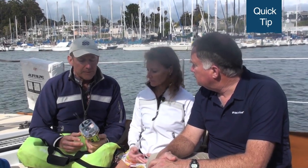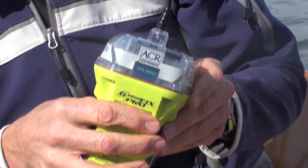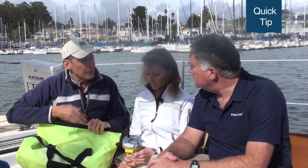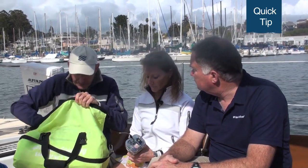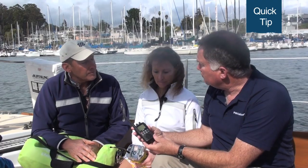I think letting someone know that you're in distress is the most important thing of all, more important than water or than food. We actually have a 406 EPIRB in the abandoned ship bag, and then we have another one that's separate and outside the bag. The 406 EPIRB that has latitude and longitude available on it is fantastic. The time to rescue worldwide is phenomenal — it's just amazing how well this system works. But part of that communication scenario is also being able to communicate with a vessel or an aircraft.